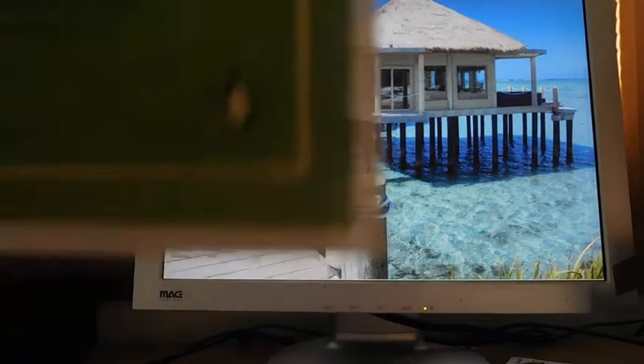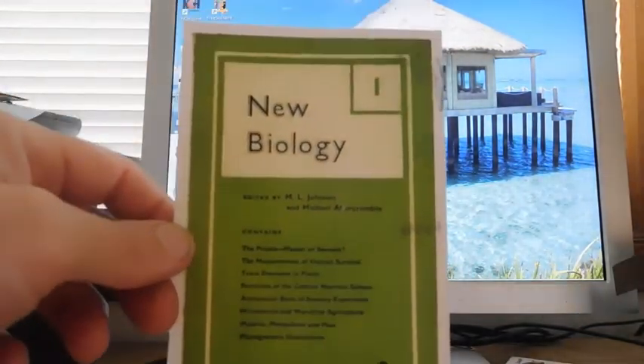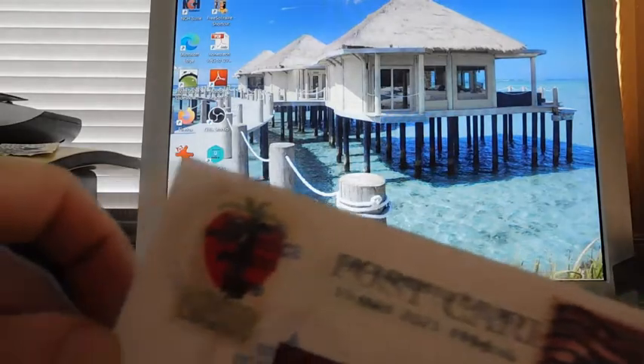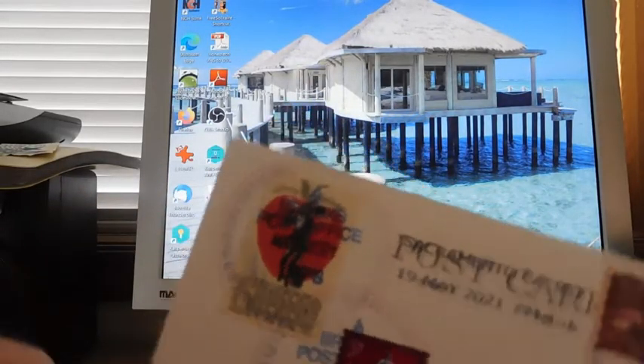I got a postcard here — it says New Biology, just one of those Penguin Book Series cards. This one is from Brooks, California — there's a Brooks in Oregon but this is Brooks, California — and they canceled all my stamps as best as the cancels would work.